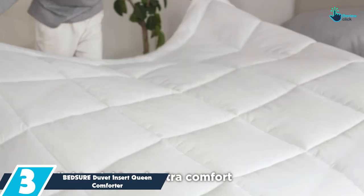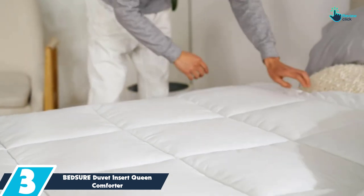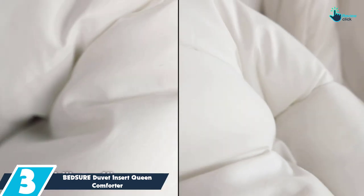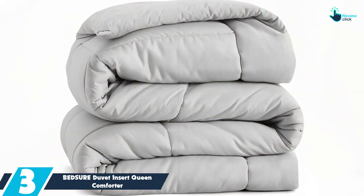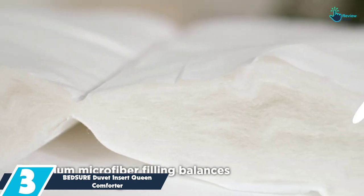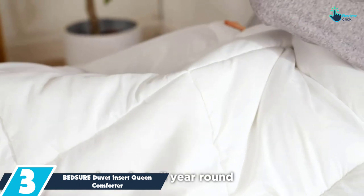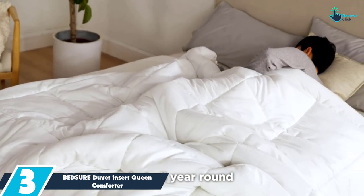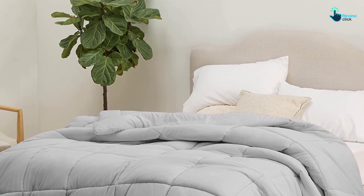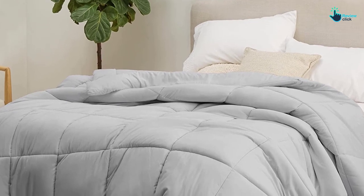At number 3, we have the Bedshore Duvet Insert Queen Comforter. This basic comforter set was our favorite budget buy due to its comfiness, though we found it lacking in design and the number of items included. The polyester set comes in various light colors, including khaki, pink, and a light shade of green, and it can also double as a duvet insert. Our textile expert didn't love the construction since it only has a few stitches to hold the filling in place, but noted that the surface was smooth like a quality fitness shirt.